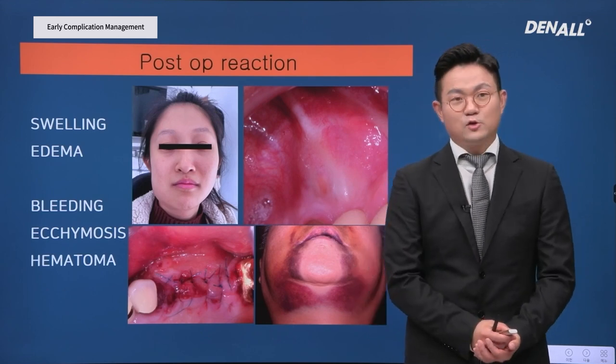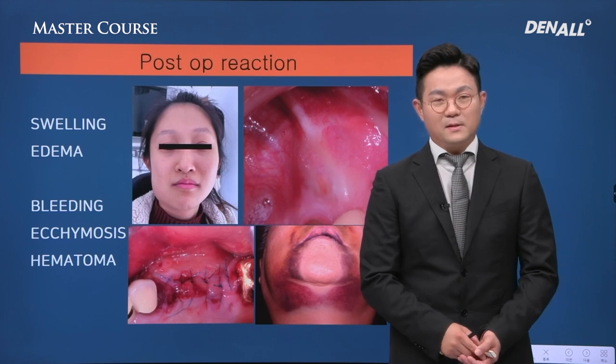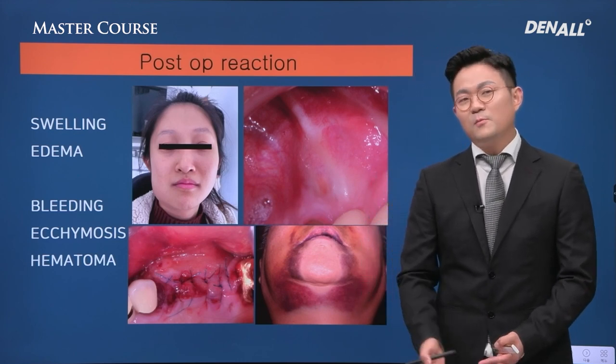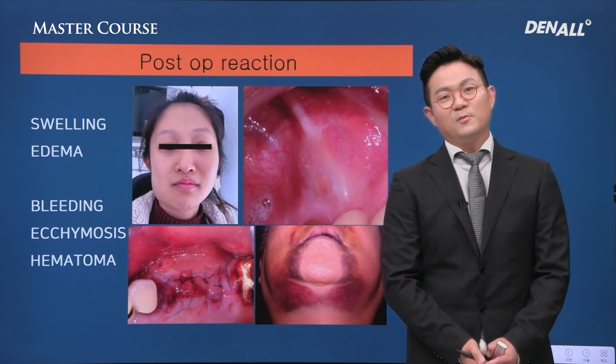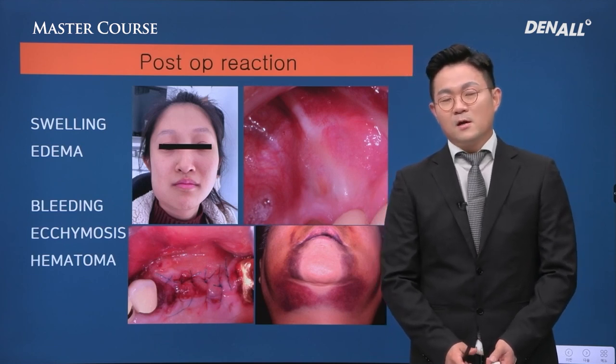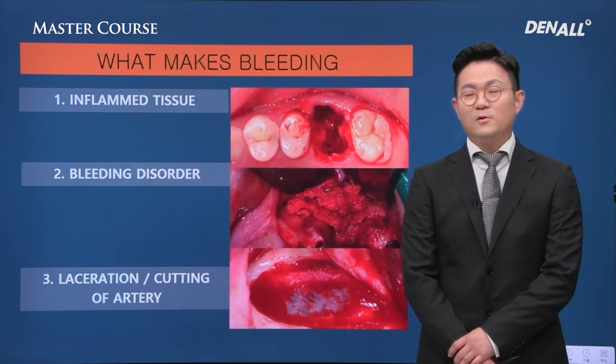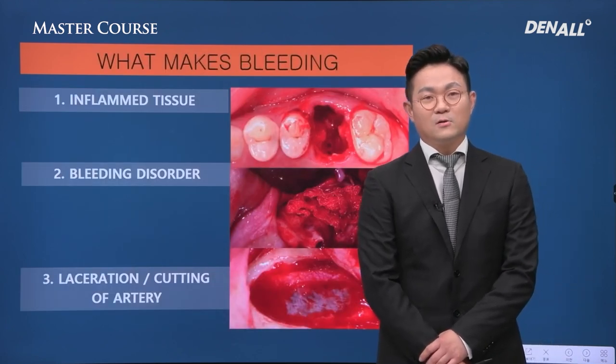We need to tell the patient in advance before surgery that this can happen — bleeding or bruising. If patients are warned of these problems, there will be no problem. But if not, patients would be very much concerned and rapport with the patient would be broken.